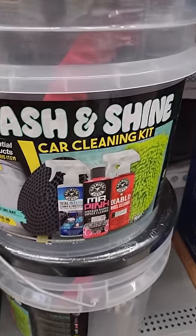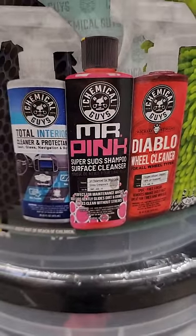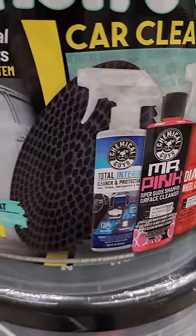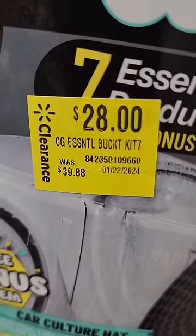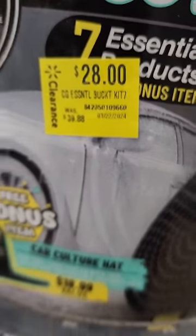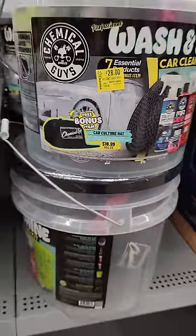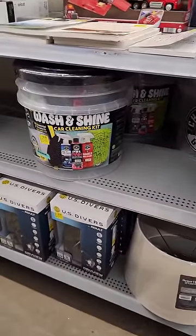We have a Chemical Guys Car Cleaning Kit — the Wash and Shine Super Suds Shampoo, Diablo Wheel Cleaner, some Total Interior Cleaner. Comes with the handy dandy bucket. Normally $40 down to $28. Seven essential products. Oh look at that, we even get a bonus hat. You get a free hat. Haven't you always wanted a Chemical Guys hat? Now's your chance.